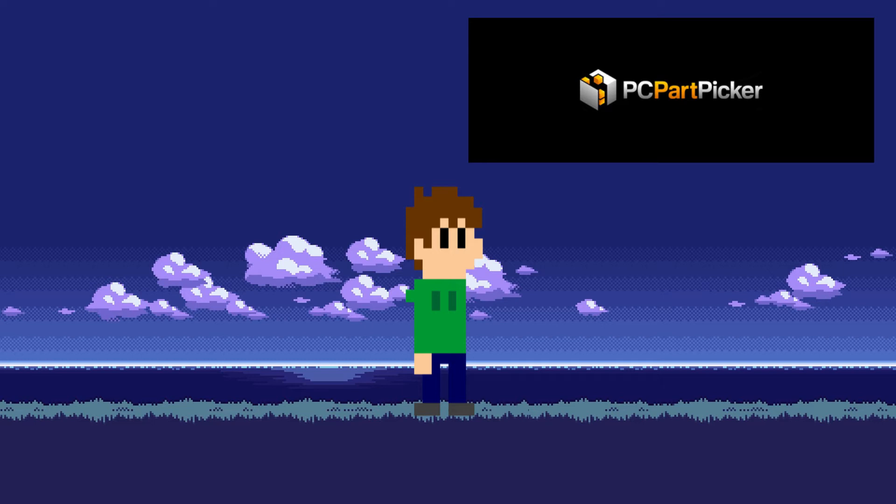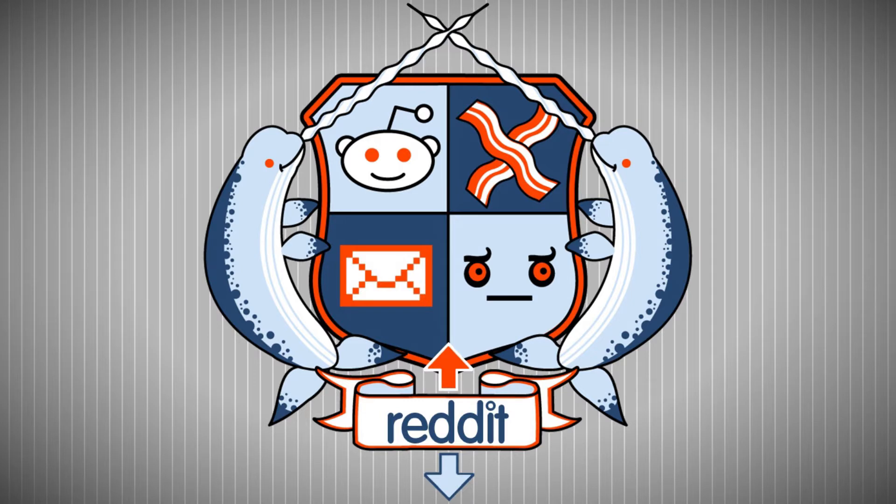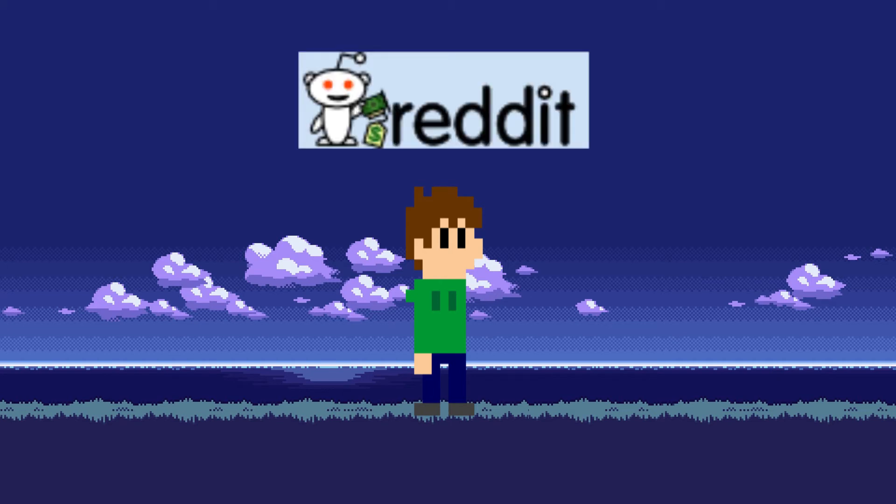The next two websites are kind of the same but also equally different — they're both subreddits. Assuming you don't know what they are, a subreddit is a small community inside reddit.com, which is the front page of the internet. It's basically a very user-friendly forum. The first is the subreddit Build a PC, a great community for users looking for PC builds that are already set up or for people that need help building a PC for the first time. The other subreddit is Build a PC Sales, which is solely dedicated to hardware sales and getting the best price for the components you need. It's a great thing to check before you start buying in case you miss something.